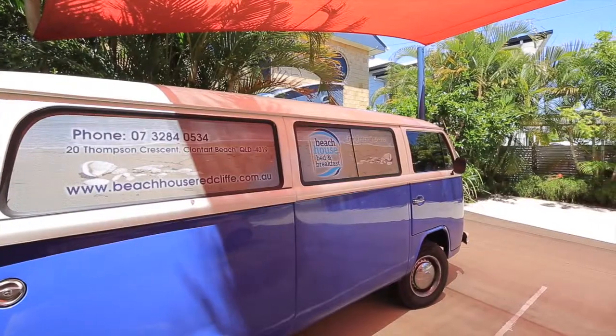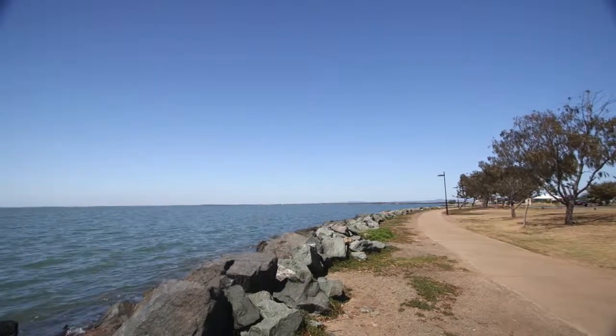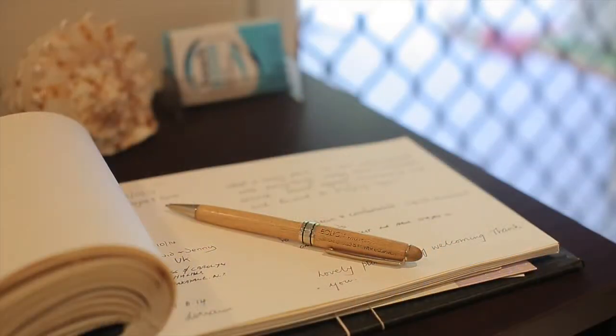Hello, I'm Nick Griffiths from Ray White Margate. Welcome to the Beach House Bed and Breakfast here on the Red Cliff Peninsula. What a fantastic lifestyle this is. Situated only seconds to the beach, this perfectly designed bed and breakfast property is located under 30 minutes to Brisbane City and Airport and Entertainment Centre.